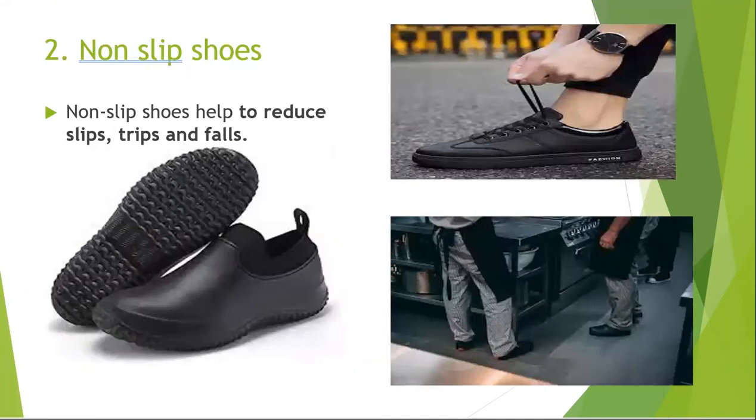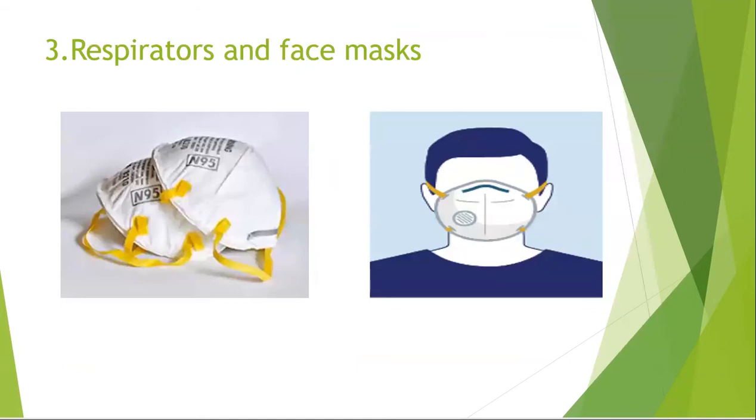Next is the non-slip shoes. Non-slip shoes help to reduce slips, trips, and falls. The slip-resistant grip on the tread of the shoes helps the wearer stay on their feet when walking on wet and greasy surfaces.